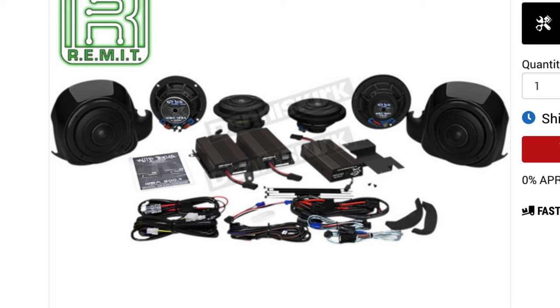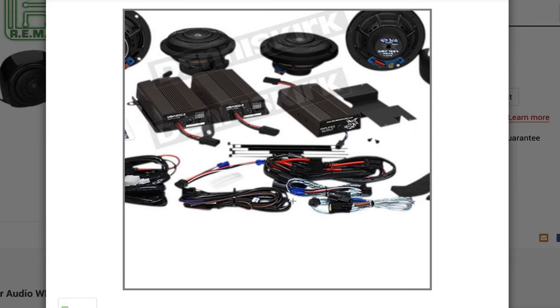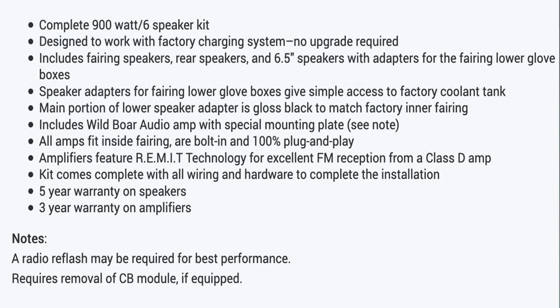This is a direct replacement for the CVO Ultra. In the box, you get not one, not two, but three amplifiers. Now, this is plug and play to the factory unit — no upgrades required. This thing's going to get your party started.